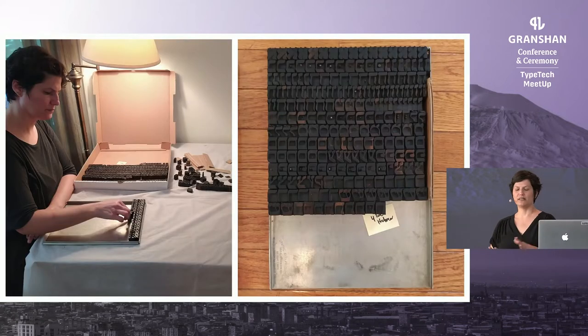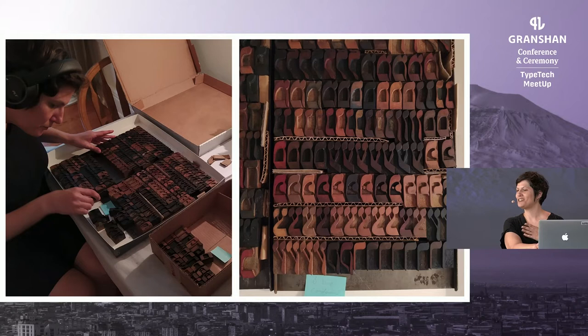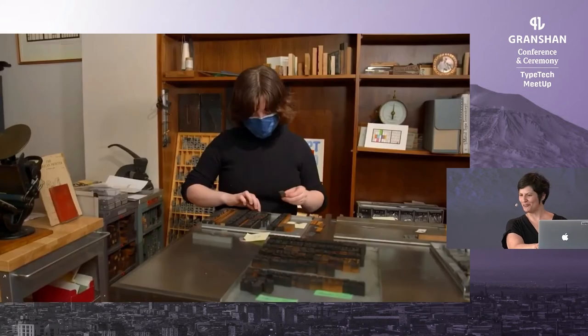Once the type was cleaned, it was time to look very closely at the design of the letters and identify each of the style variations, so we could then typeset each different font for proof printing. I started doing this just as COVID-19 hit, so as you can see here, I'm at home setting the type in galleys in the living room and spacing them with corrugated cardboard. Not ideal, but you have to do what you have to do.